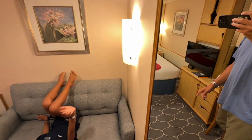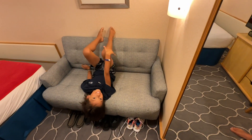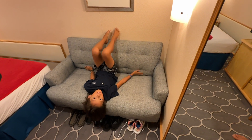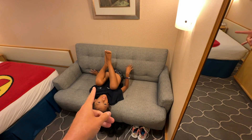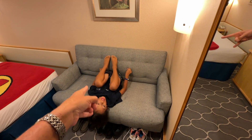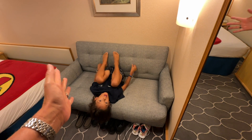There's a full-length mirror on this wall in the washroom. Back in the main room you have a lamp, and here's Alex who is upside down on the sofa. We absolutely love Royal Caribbean's rooms because every single stateroom has a small sofa or a sofa.